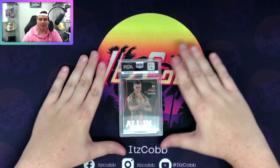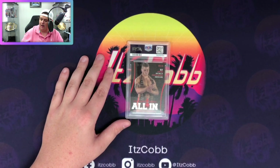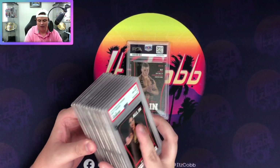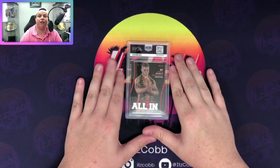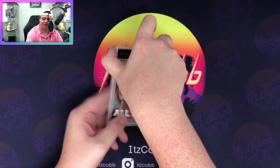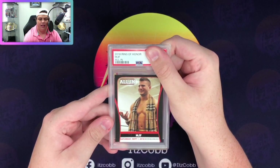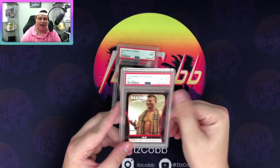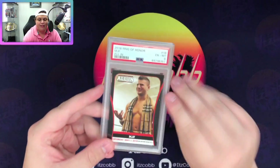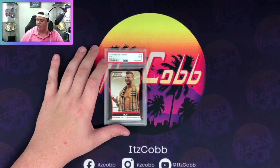MJF - the one everybody wants from this set, the most desired card from the whole entire All-In set. All these arguably superstars in AEW and people want the MJF card the most, which is crazy. We pray for a high grade. I love the image on the back, it really captures his personality - and the image on the front captures it even more. 2018 Ring of Honor MJF All-In. We got a nine! I already have one of these in a six, so this is one heck of an upgrade.